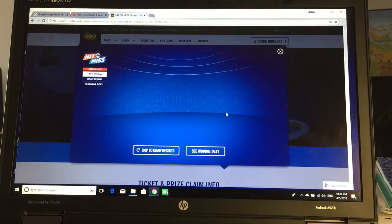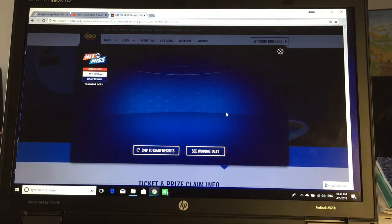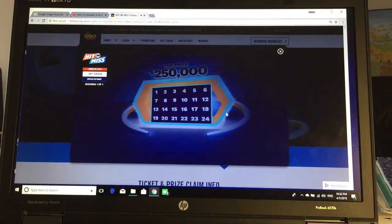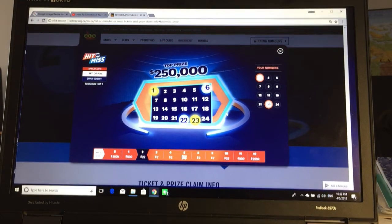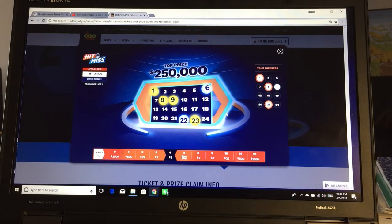Countdown: 10, 9, 8, 7, 6, 5, 4, 3, 2, 1. The numbers drawn are: 23, 1, 6, 2, 8, 9, 2, 3, 2, 3, 6, 3, 4, 3.